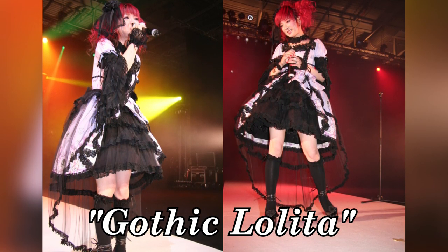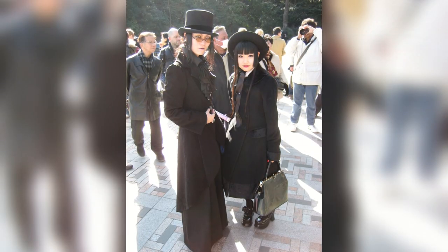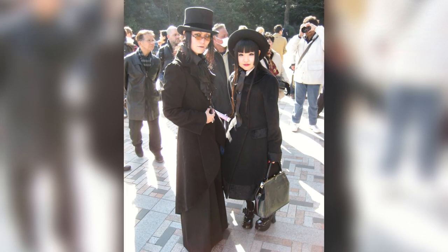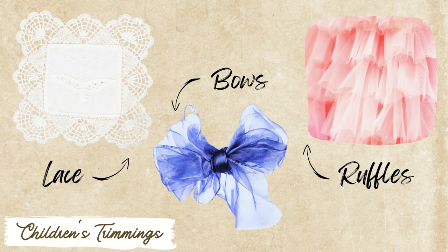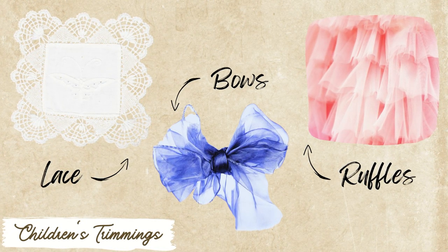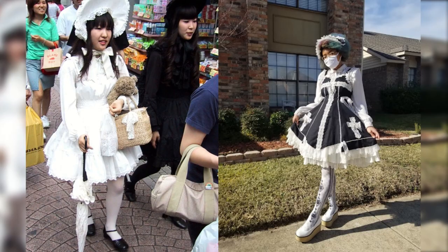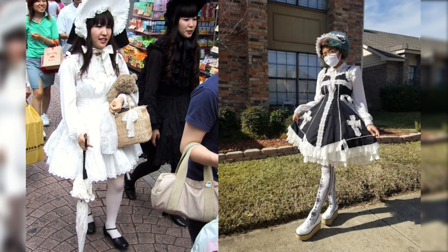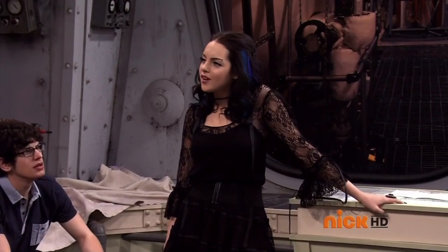Gothic lolita is a street fashion which originated in Japan in the 90s, achieved from wearing petticoats underneath dresses or skirts with a specific cut usually around the knees. Trimmings associated with children's clothing such as lace, bows, and ruffles are also used. It is a style that puts emphasis on the rejection of mainstream fashion trends — something that we know Jade is very much about.